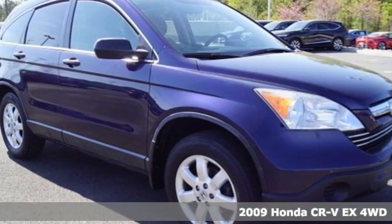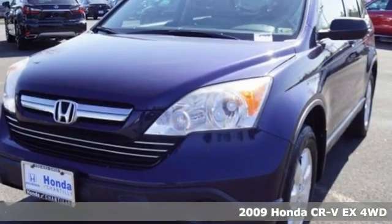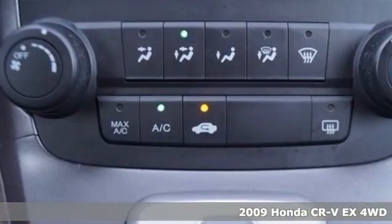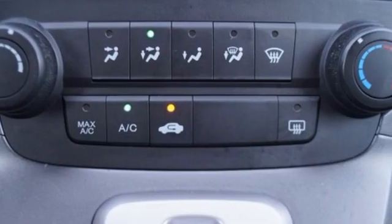It's a 2009 Honda CR-V. Check out this CR-V's fuel efficiency numbers, safety measures, and cargo capacity, and you'll be glad to drive it for the long haul.